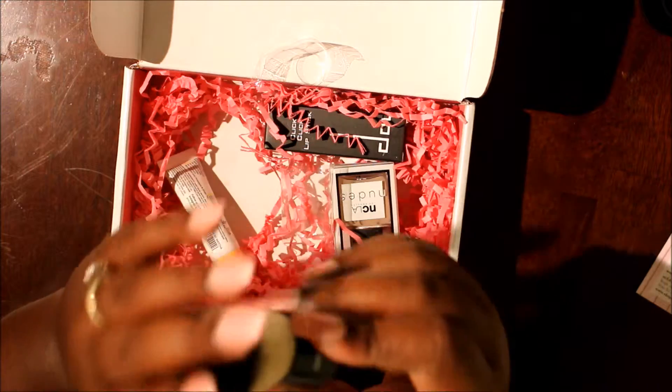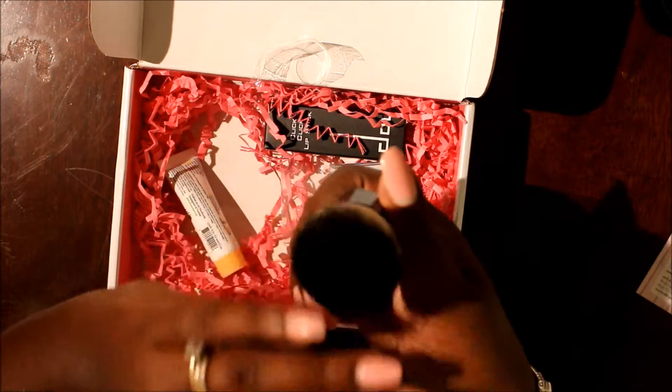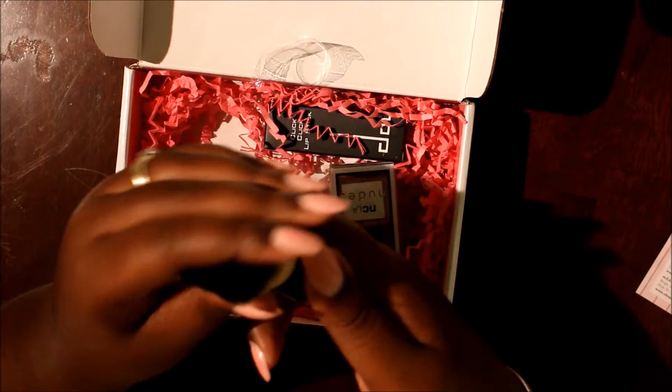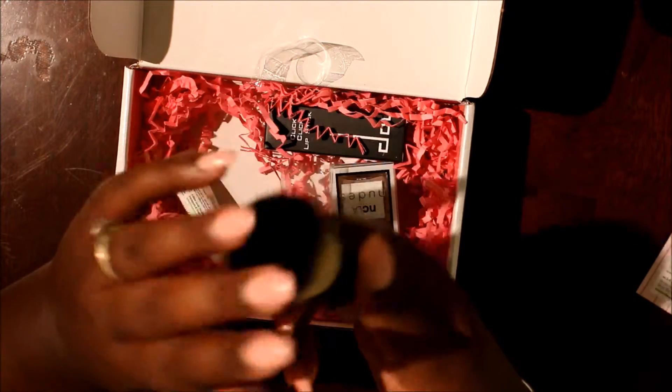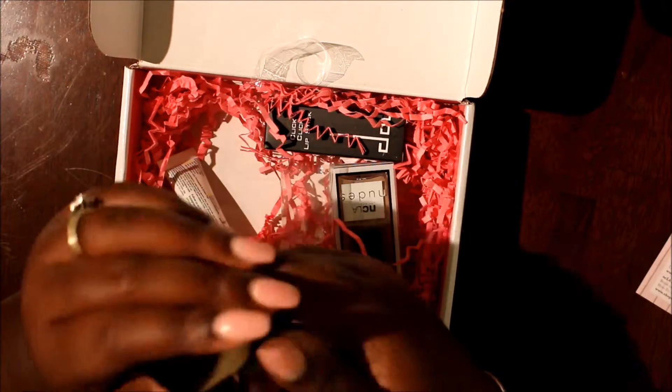This retails for $29.99, so basically $30. To me it doesn't feel like a $30 brush. It's very soft and I will probably use it for sure, but if I had to pay $30 for it, I don't think I would. But I do like it.